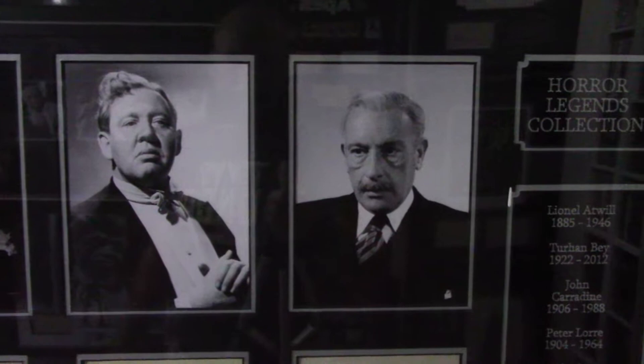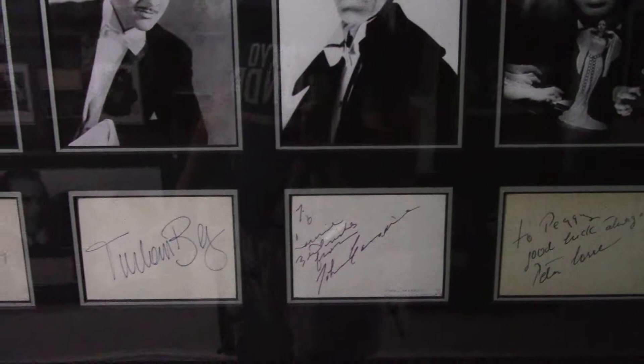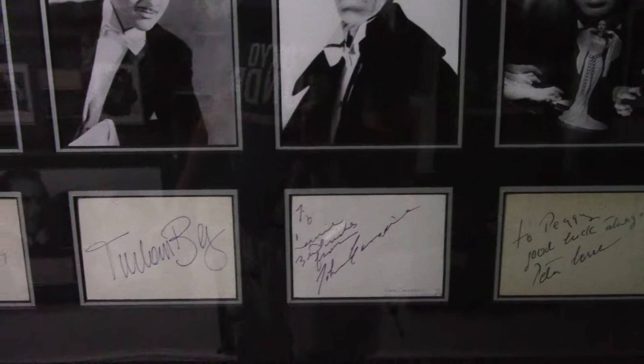And then we have a Gunnar Hansen signed photograph from The Texas Chain Saw Massacre. And then we have a nice montage of autographed book pages from the golden age of horror: Cedric Hardwicke, Charles Laughton, Peter Lorre, John Carradine, Turhan Bey, and Lionel Atwill. That's very special.